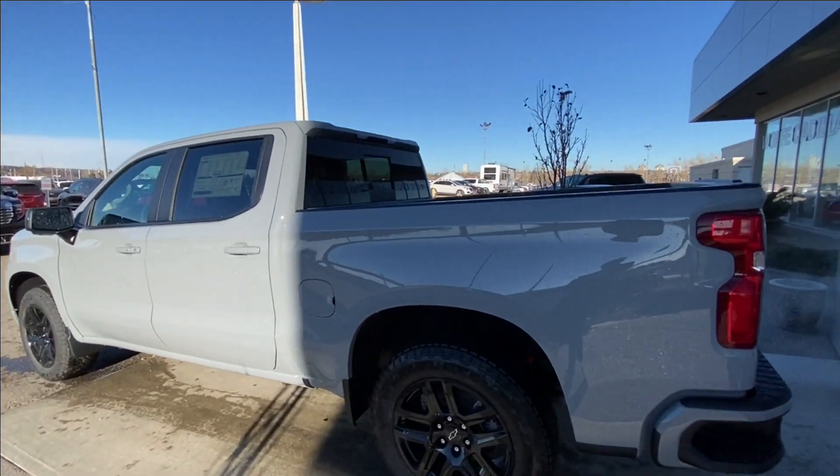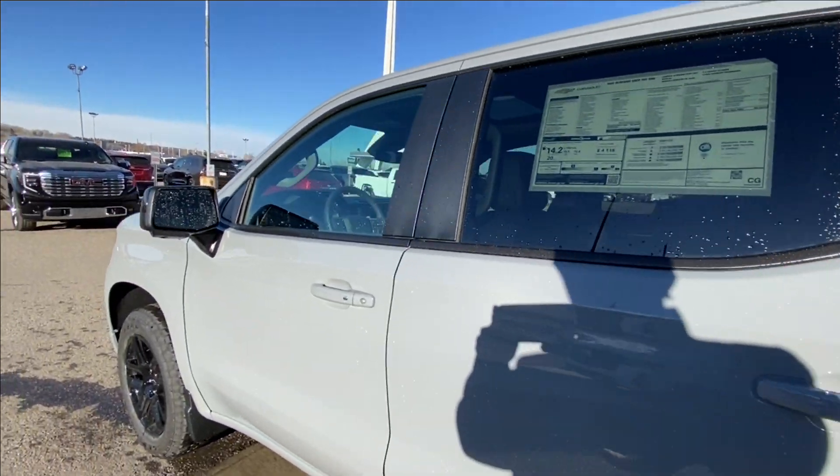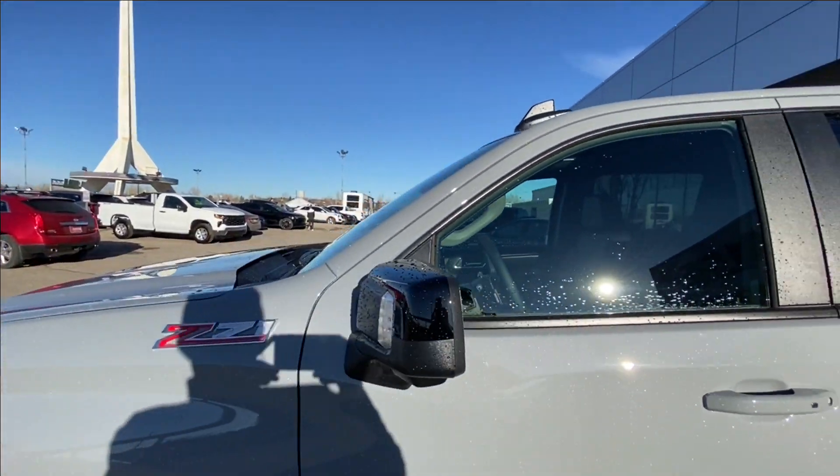Taking a look at the exterior of the Silverado, starting off with the 20 inch wheels paired up with Goodyear Wrangler tires. Moving right along we have paint matched door handles, blacked out mirrors with LEDs.